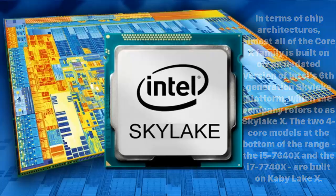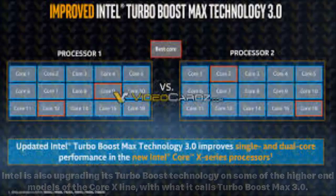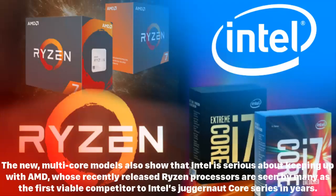The two four-core models at the bottom of the range — the i5 7640X and the i7 7740X — are built on Kaby Lake X. Intel is also upgrading its Turbo Boost technology on some of the higher models with what it calls Turbo Boost Max 3.0. While the additional cores will improve multitasking performance, this technology also ensures each core achieves improved performance. Intel claims the Core X series reaches 10 percent faster multi-thread and 15 percent faster single-thread performance over the previous generation.